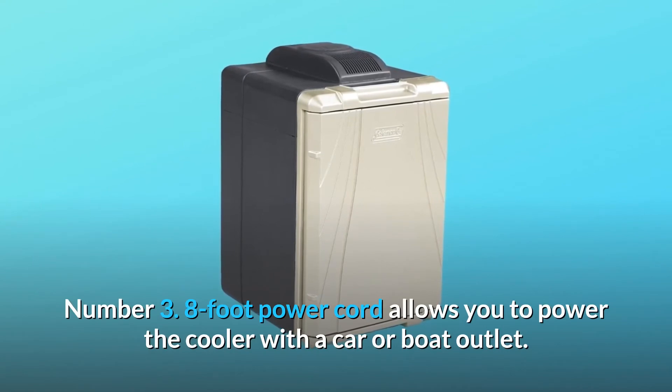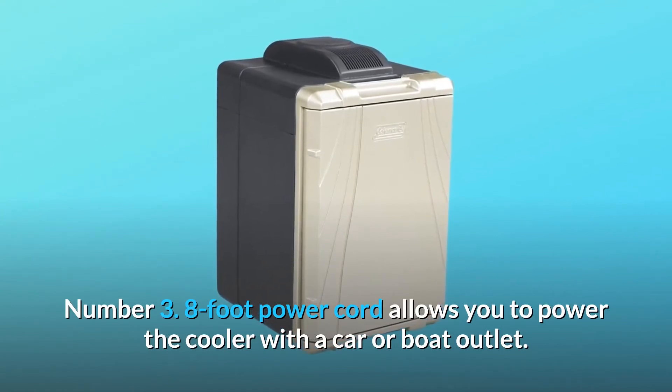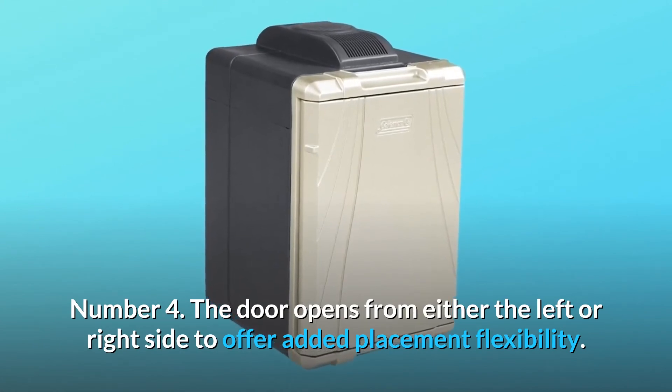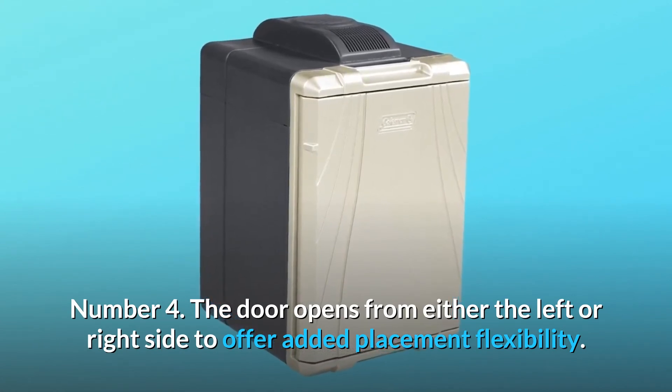Number 3: an 8-foot power cord allows you to power the cooler with a car or boat outlet. Number 4: the door opens from either the left or right side to offer added placement flexibility.